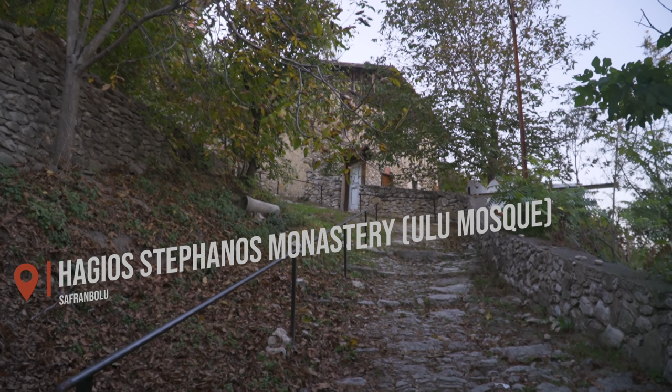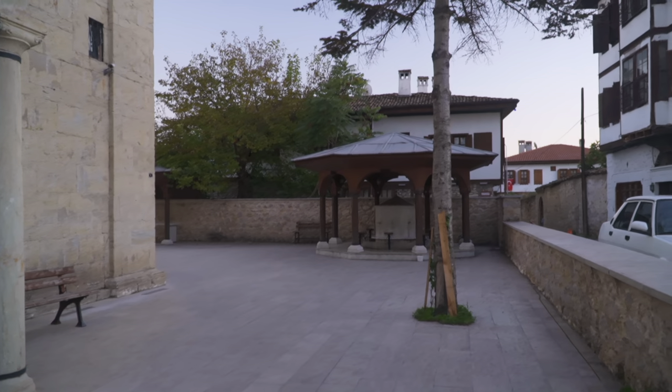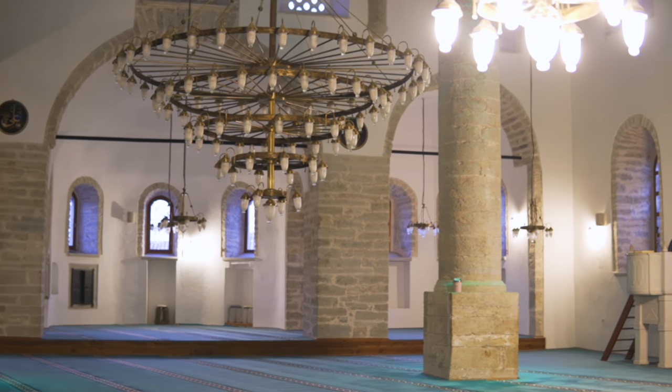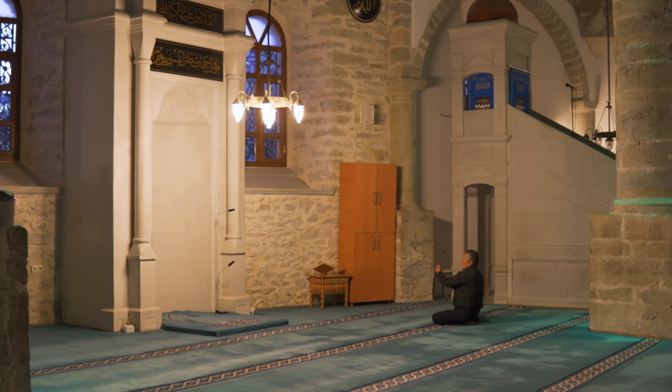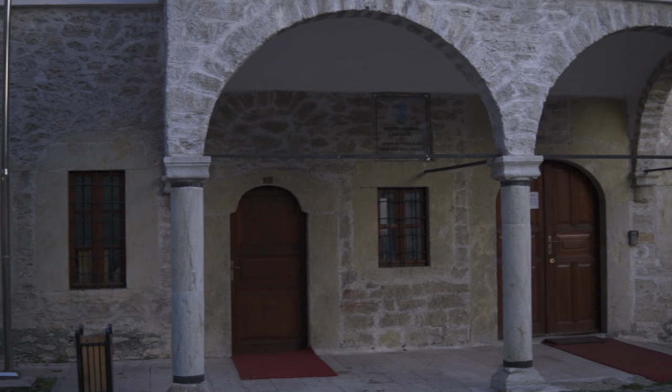This was originally a Greek church built in 1872, known as Aia Stephanos Church, but it has been used as a mosque since 1956. In the same complex we can also find the house where the priests used to live.